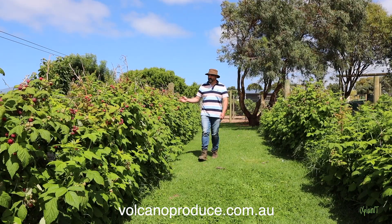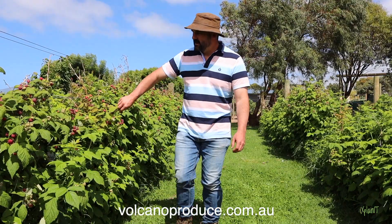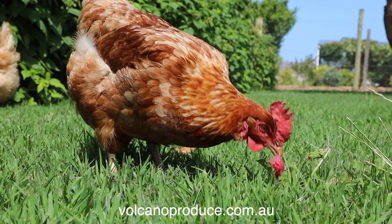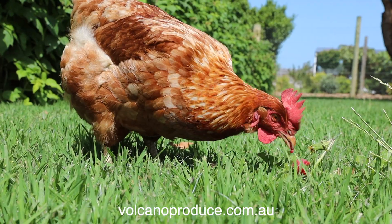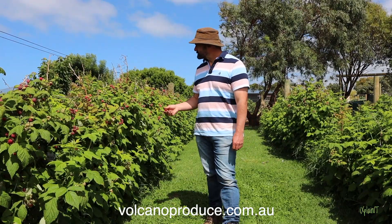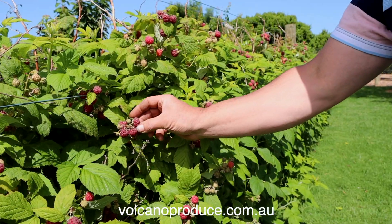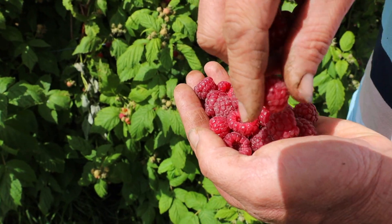Just have a look at all these raspberries — they are just fantastic. We've got extremely heavy loaded raspberries on. These raspberries go through till about May each year, so from November through till about May. They are just some of the most wonderful raspberries you'll ever see. Awesome product, spray-free, right here at Volcano Produce.